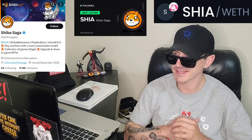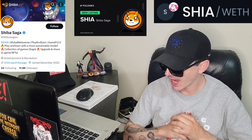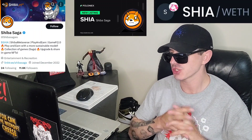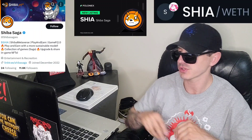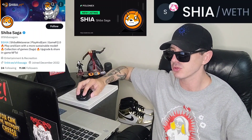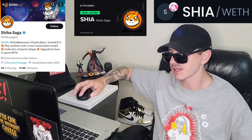Today we're going over the Shiba Saga token — ticker symbol is SHIA, S-H-I-A. This token is getting a brand new central exchange listing on two different central exchanges. We're going to go over the information on this token and how you can get it.